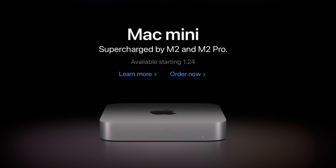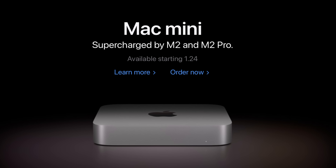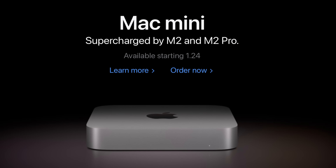Today Apple just announced the brand new M2 Mac Mini. This is my M1 Mac Mini, one of my favorite computers of all time. So today let's go through all of the updates and actually kit one out and buy one for the studio.